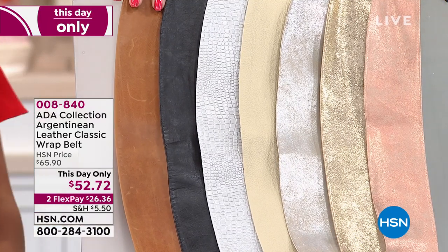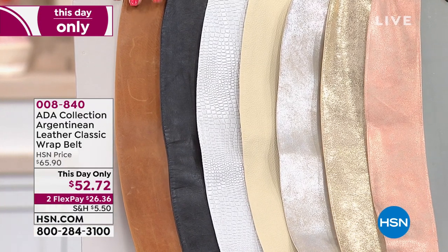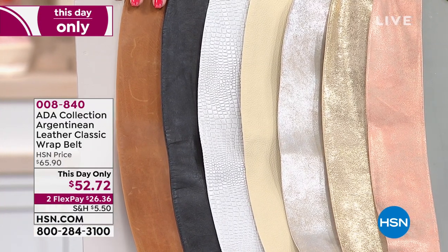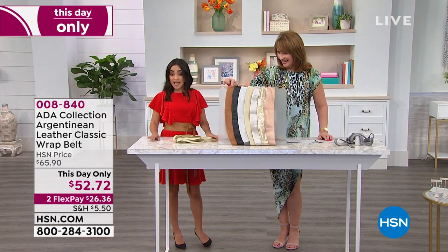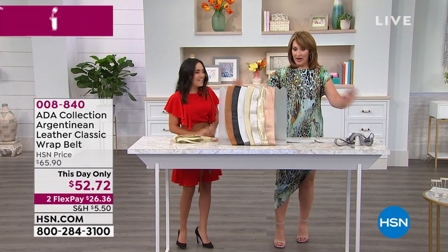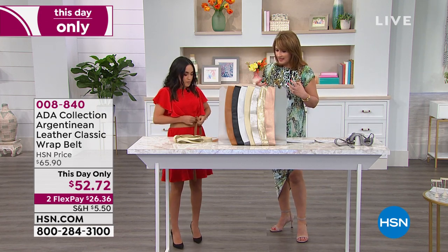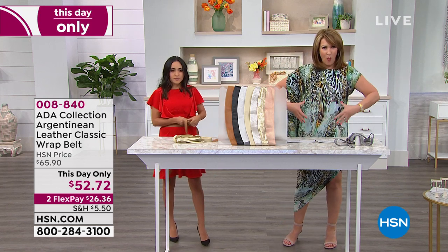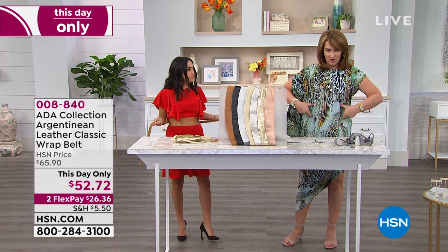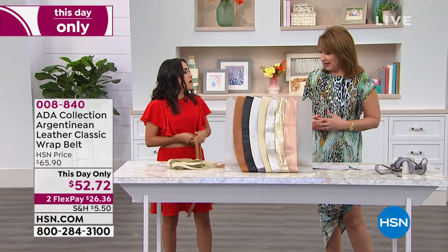Yes, cognac — very good. Actually in the system we're calling it cognac, you're absolutely right — though the computer is also calling it tan. So there you have it, pick your favorite color. Show us what makes this so special and different, because it really is different. It's not a big wide obi — it's just the right width, three inches wide. So it's great for any woman of any size to wear and enjoy.